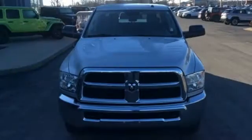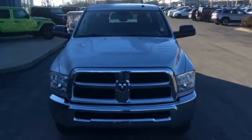Engineered to be around. You need to drive it to believe it. See it for yourself today.